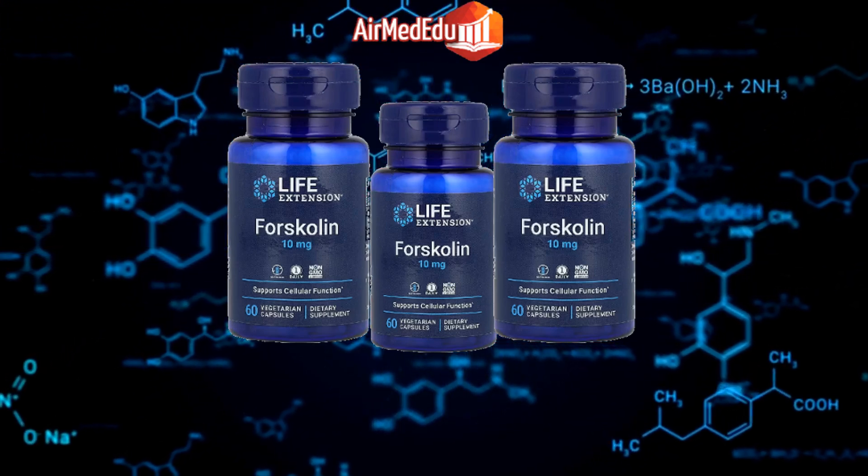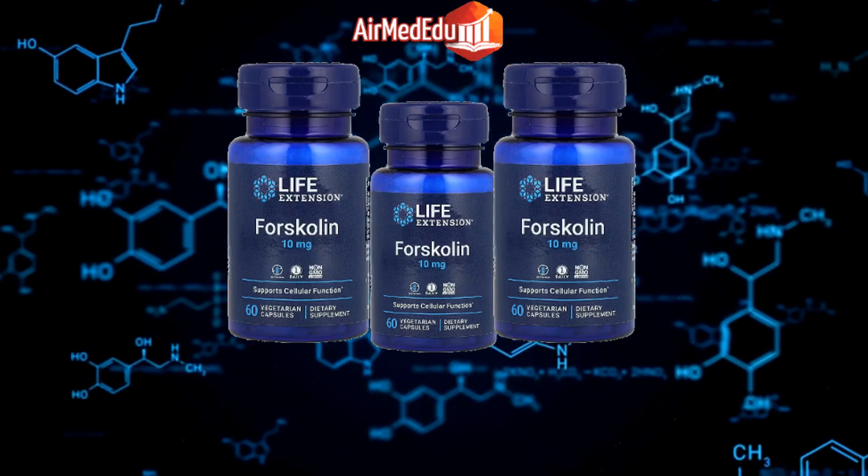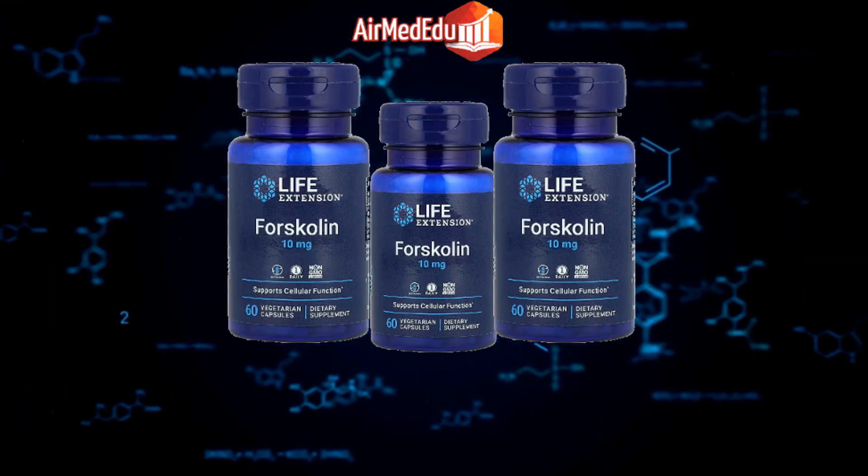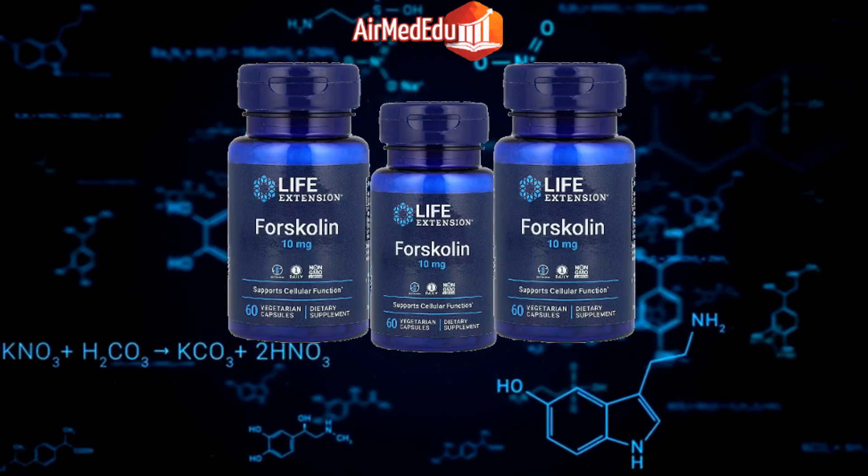Energy boost: By increasing cAMP levels, forskolin may help boost energy and combat fatigue. Hormonal balance: Forskolin may help regulate hormone levels in both men and women.